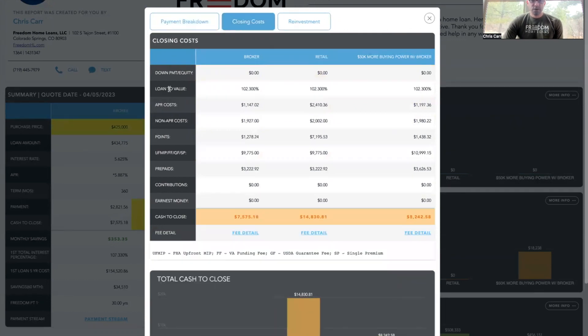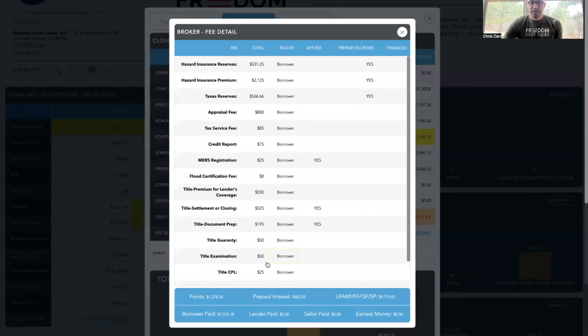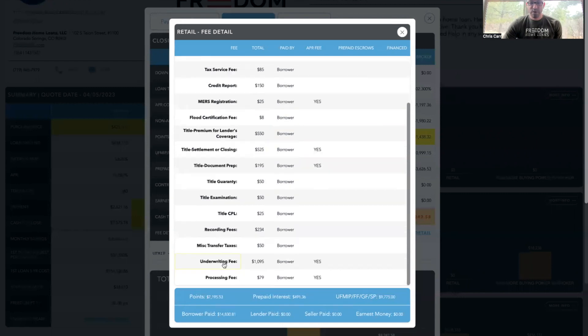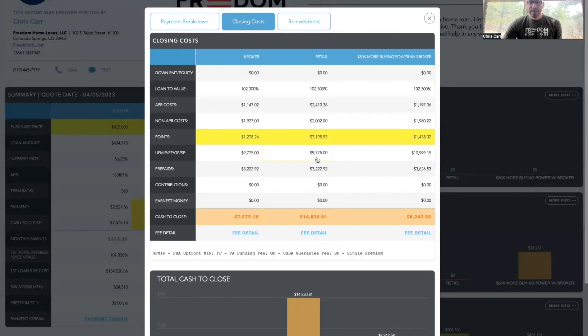Next tab: closing costs. You can see the loan-to-value is the same. The big difference is going to be the points — this is comparing a real loan estimate received from a retail lender charging about 1.6 points for the higher interest rate. We have a nominal discount fee to get that low rate. We do not charge processing or underwriting fees to our VA home buyers — you can see that in the fee detail section, there are no processing and no underwriting fees, no lender fees whatsoever. You can compare this to the retail section, which has about $795 processing and underwriting — roughly $700 more. You can go in and explore those costs yourself.